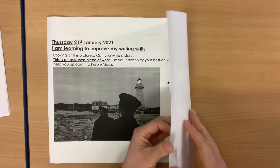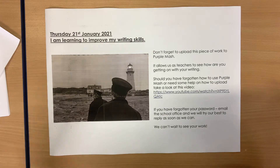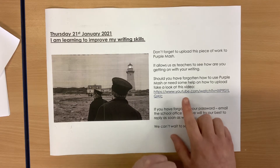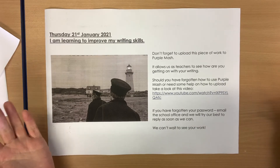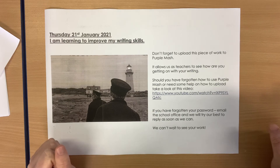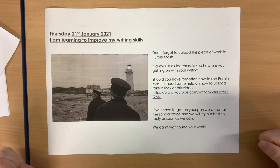I have got another slide just to share with you that tells you about uploading your work to Purple Mash. It allows us as teachers to see how you're getting on with your writing. Should you have forgotten how to upload your work to Purple Mash, Miss Cockshed has created a wonderful video, so I've included a link there. And if you've forgotten your password or login, just email the school office and we will try our best to reply to you as soon as we can.